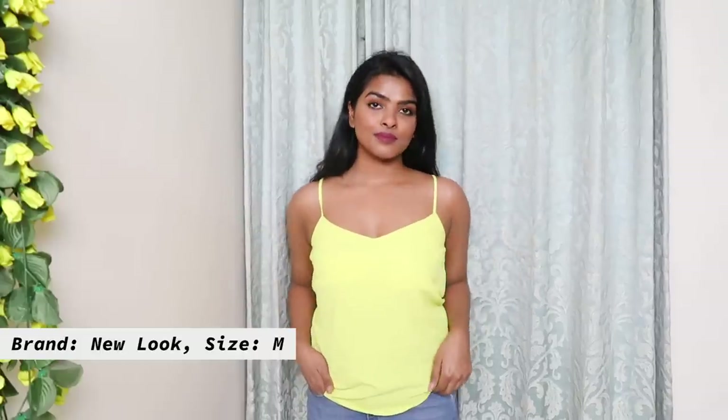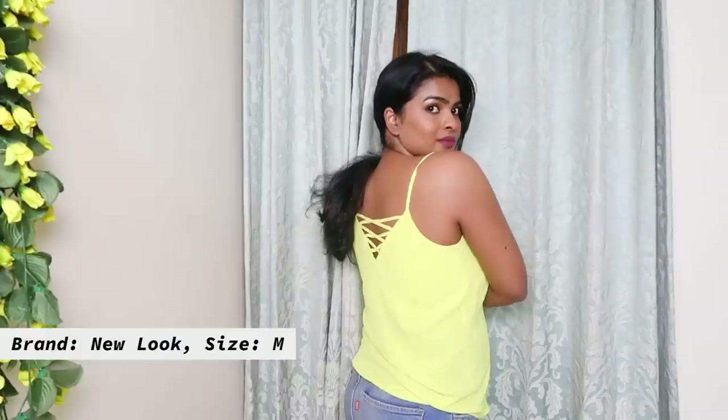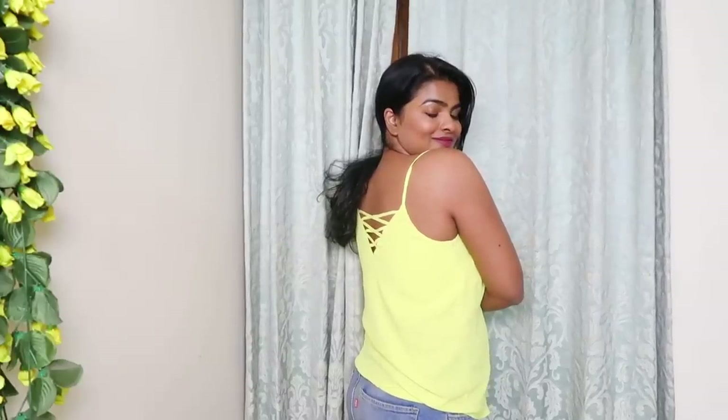I really like the color of this top on me — it is a lemon neon color that looks so beautiful on my skin tone. This is a very plain basic cami top made of polyester material and it has a crisscross detail, so you can reverse it and wear it and style it in so many different ways.